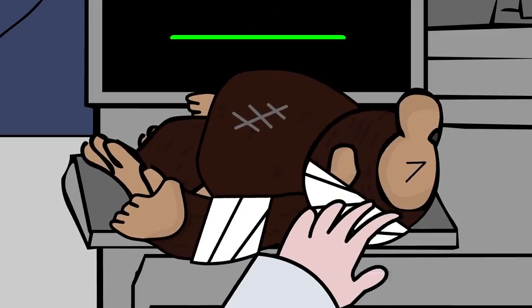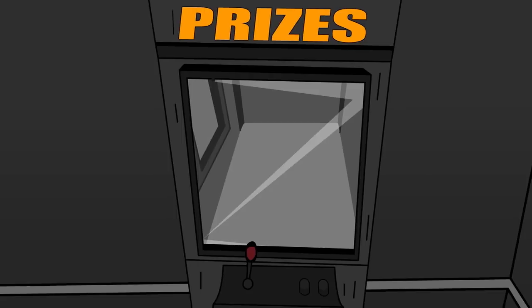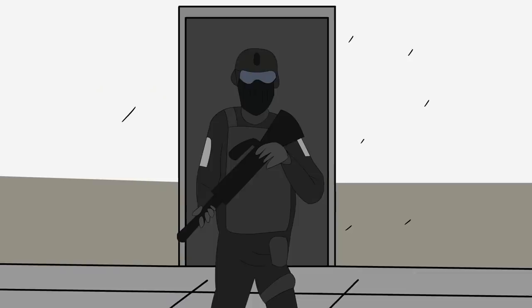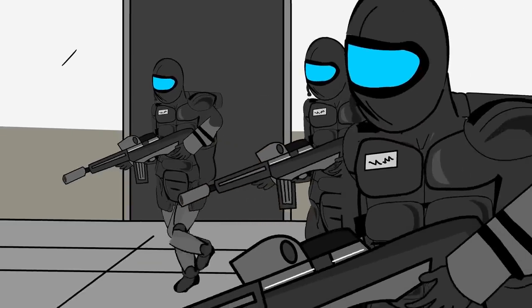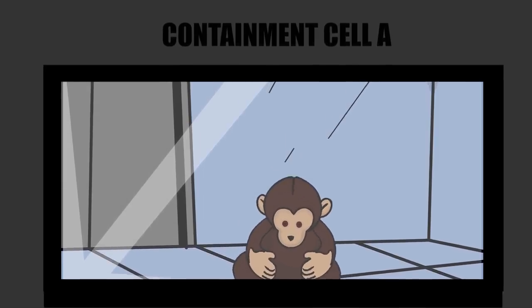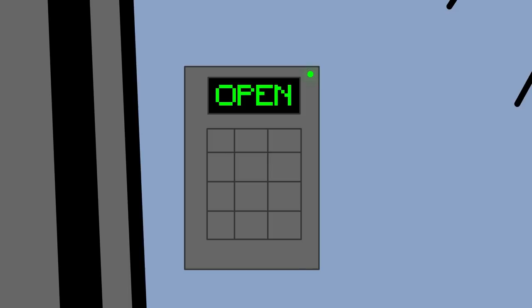SCP-3092-A is to be contained in an empty room equipped with a single compatible power outlet. It is not to be plugged in or stocked with toys unless actively being tested. Testing must be pre-approved by at least one Level 3 staff member, and at least one Foundation agent armed with a mock tranquilizer rifle must be present to subdue and contain resultant SCP-3092-A instances. The instances are to be contained individually in standard containment kennels modified with two additional locks, at least one of which should be biometrically operated to prevent further containment breaches.